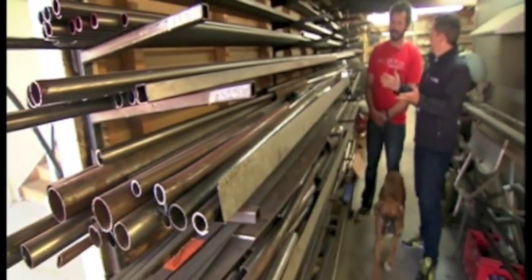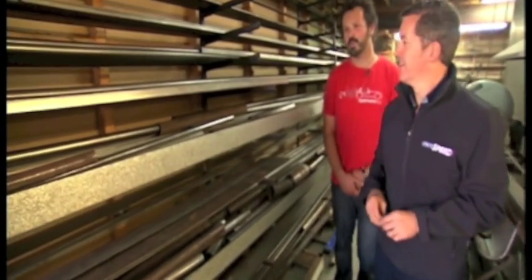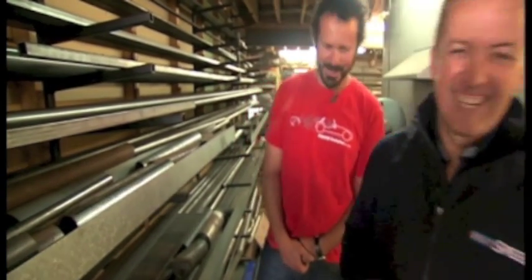Herein lies the foundation of a Fraser. All the cars start as bits of metal on the shelf. We take them and bend them, shape them, weld them, cut them, and we end up with a chassis. Let's go and look at the chassis.